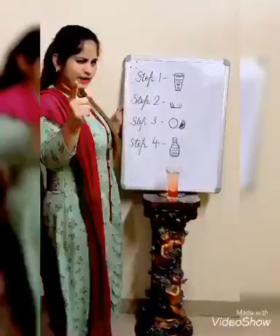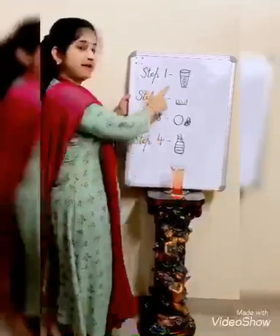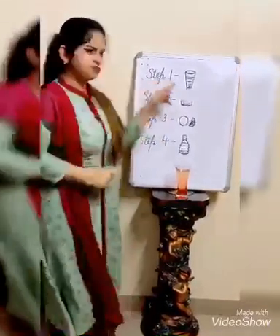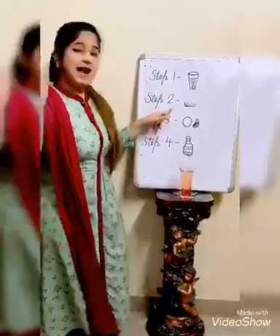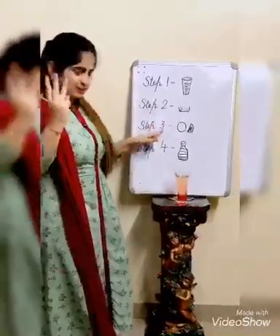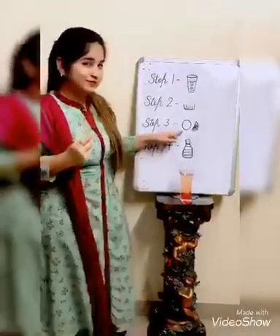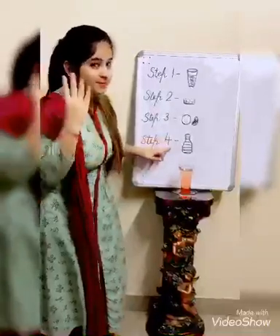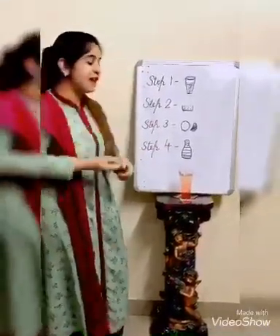Now, before taking the quiz, let me explain once again. Step number one: I took a glass of water. Step number two: I added one spoon full of sugar. Step number three: I added two spoons of lemon juice. Step number four: I added two spoons of ruapza.